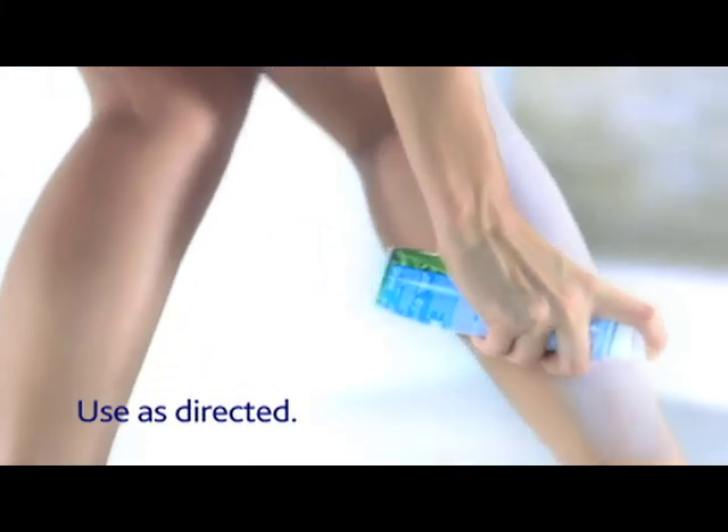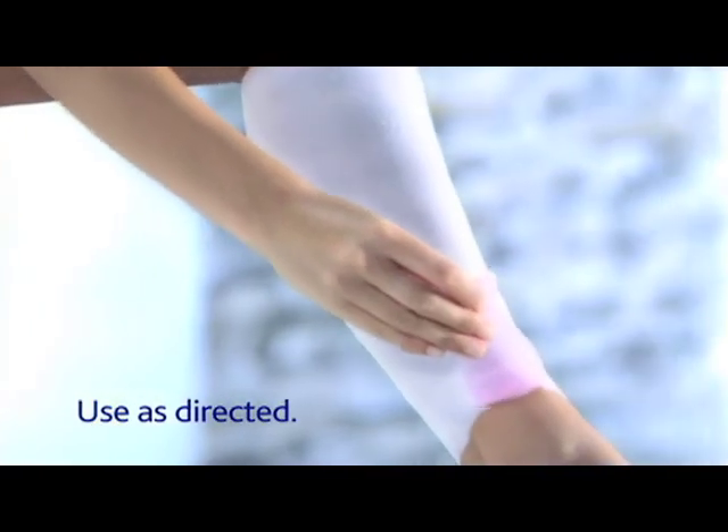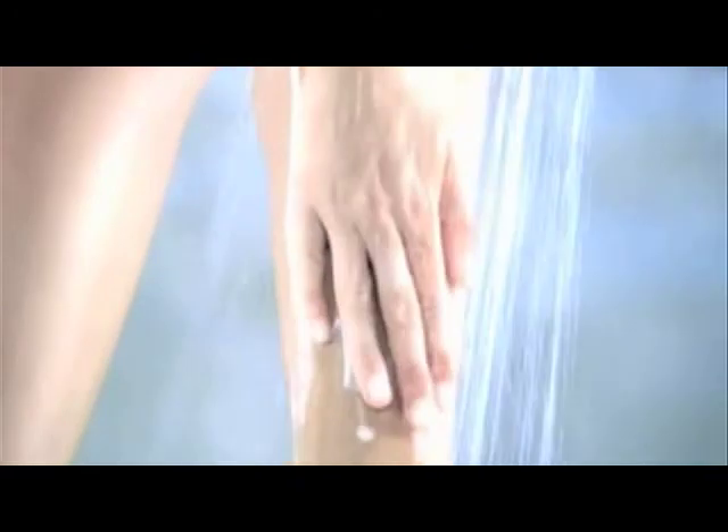simply spray cream directly onto your legs. Then use our VEAT perfect touch tool for efficient hair removal. No touch, no mess. Hair removal has never been so easy.